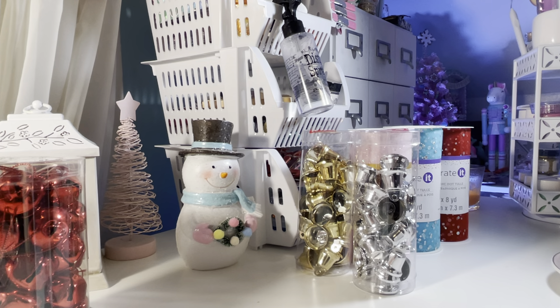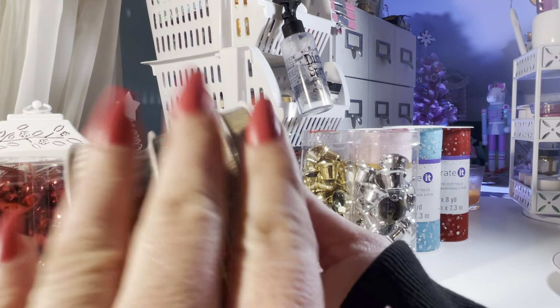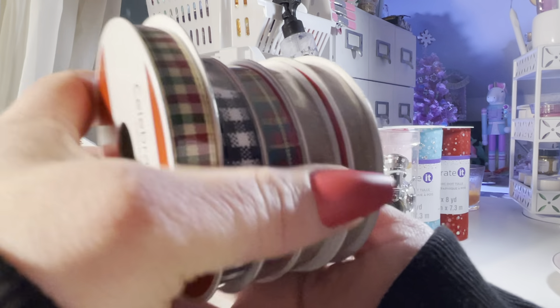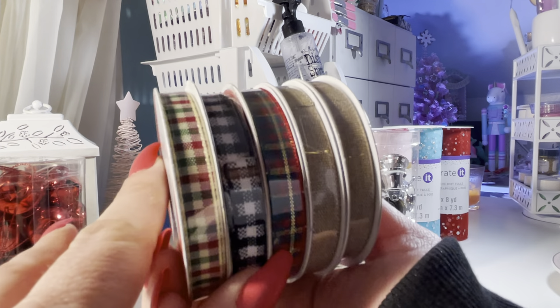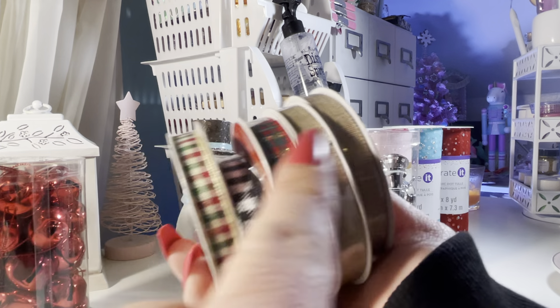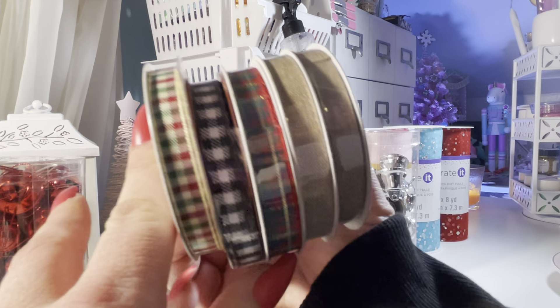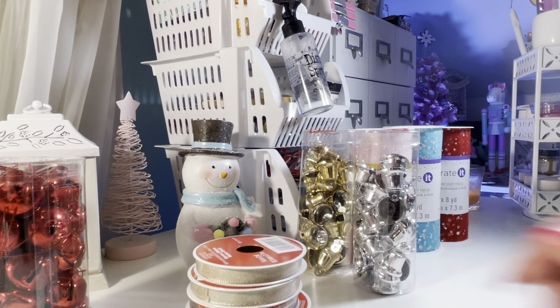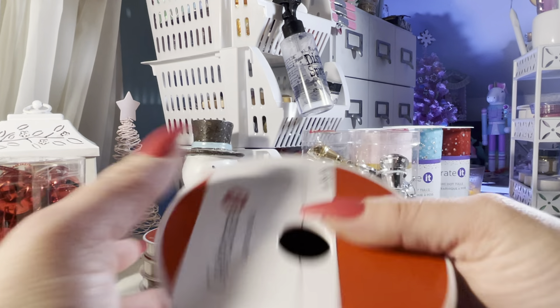I also bought some ribbon from Michaels in colors that I don't already have. I had no business buying more ribbon but a lot of ribbons in my stash are blues, pinks, and purples. I don't have any of these colors so I figured I'd switch it up a little bit. These are pretty, and then they have this print in a wide ribbon too.